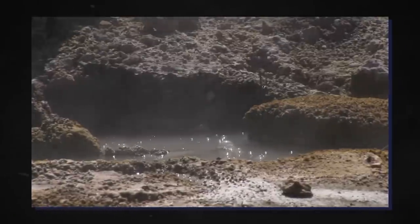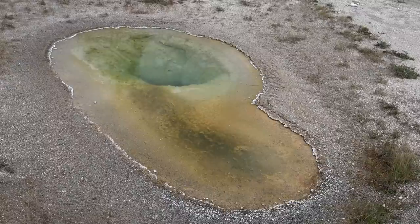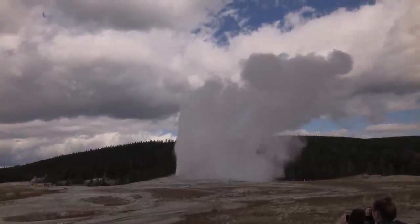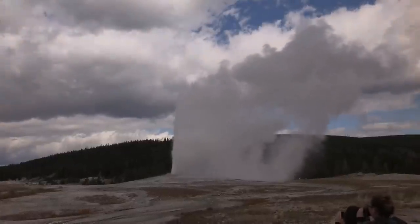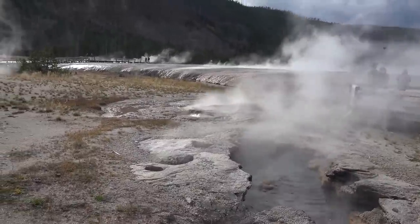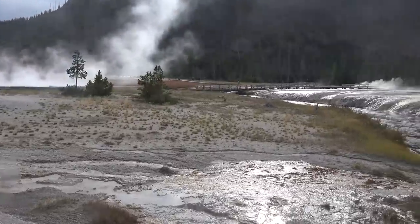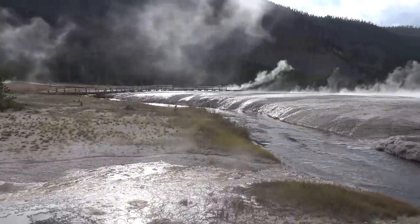Venturing further into the park, you'll encounter the Upper Geyser Basin, a treasure trove of geothermal marvels, home to the world-famous Old Faithful Geyser. Park experts even predict the eruptions of five significant geysers in this area. Tucker Carlson explains that Yellowstone has a deep connection with volcanoes, and the effects of this geological force are evident all around the park. However, something new and unsettling has recently emerged.